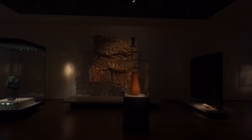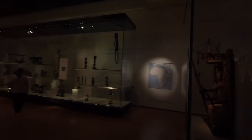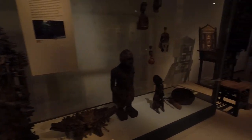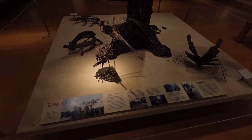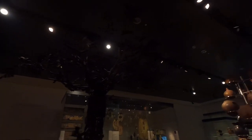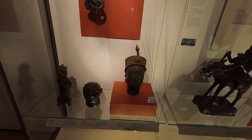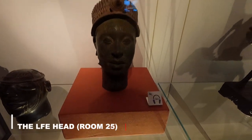Moving on to what I think is Room 25, which is downstairs. We're looking for the Ife Head — let's see if we can find it. We also come across the Tree of Life. And here is the head of the King of Ife from Nigeria.